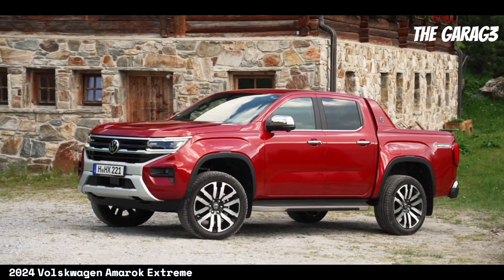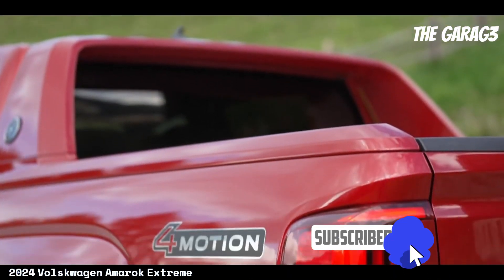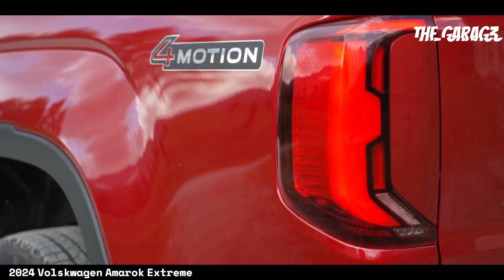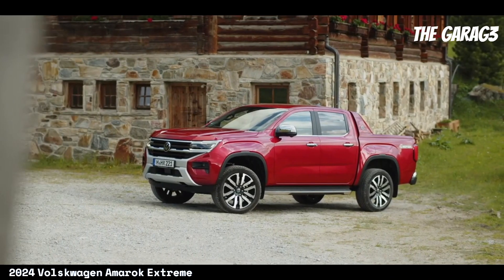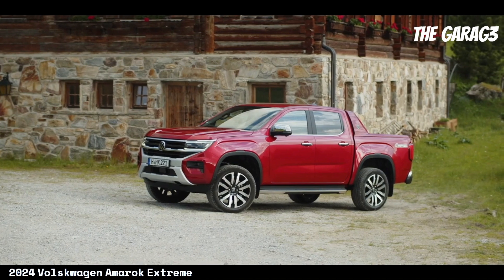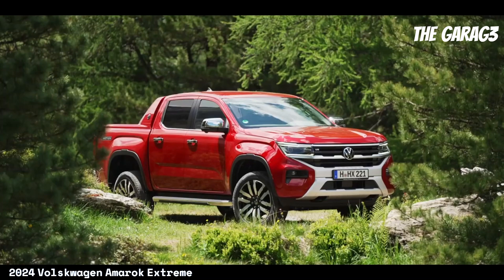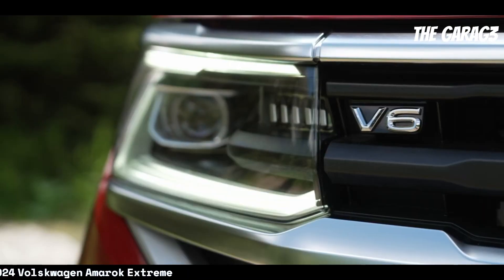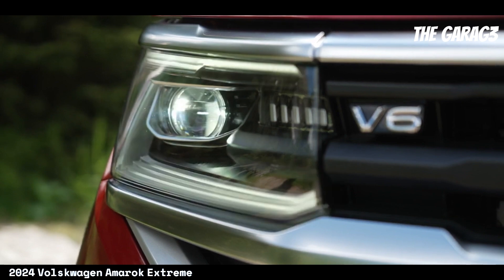Technical specifications: Engine — 3000cc V6 turbo diesel, 258 hp. Transmission — eight-speed Tiptronic automatic. Drivetrain — four-motion with constant and intelligent four-by-four traction. Towing capacity: 2800 kilograms. Payload capacity: 1170 kilograms. Tire size: 255/50 R20. Fuel consumption estimated in the range of 8 to 10 liters per 100 kilometers.